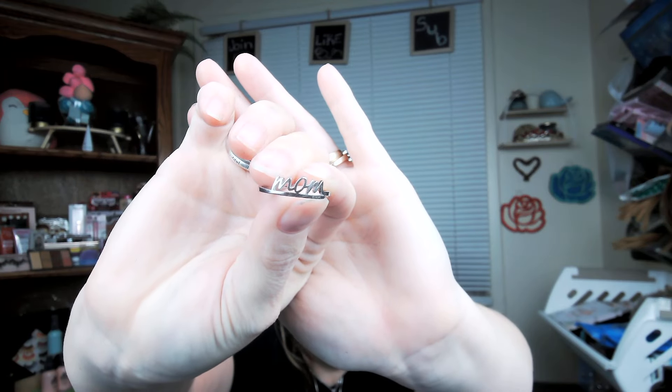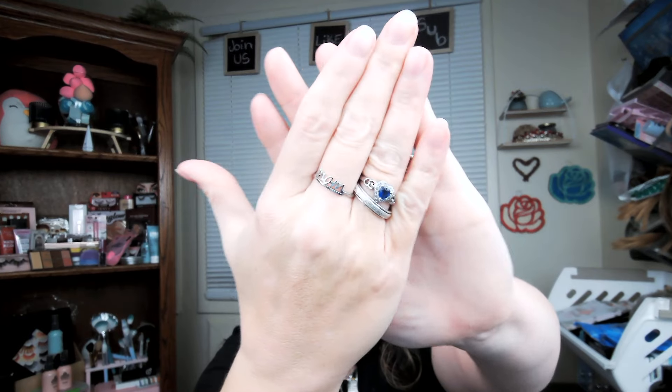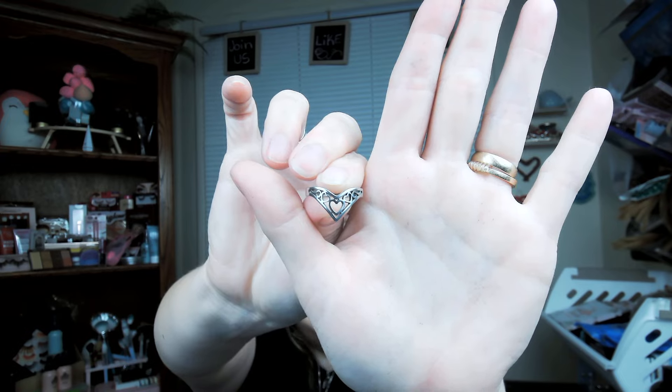First of all I've got this little mom ring — super cute. Yes, I wear gold on one hand and silver on the other, so we're going to go ahead and put this on. I don't remember which hand I had it on. I am linking my items below in the description box if you want the links. Next I picked up this beautiful heart ring — very pretty. At the end I will show them all on my fingers.